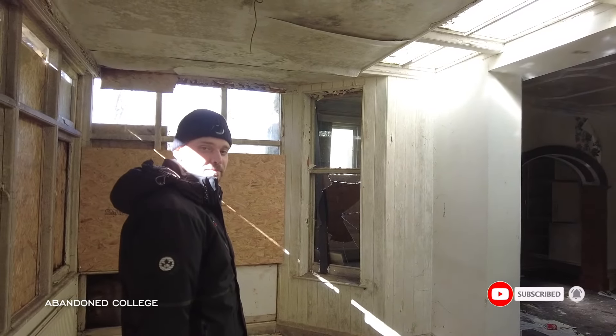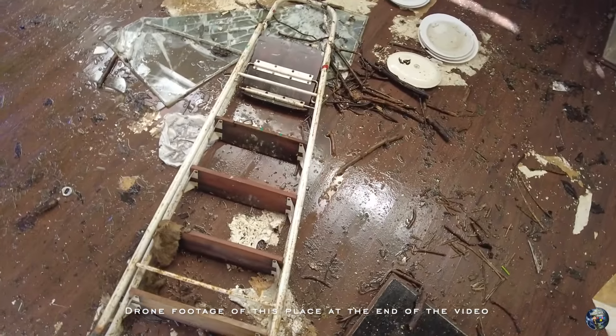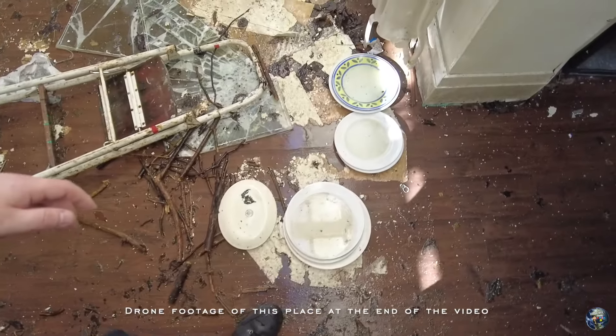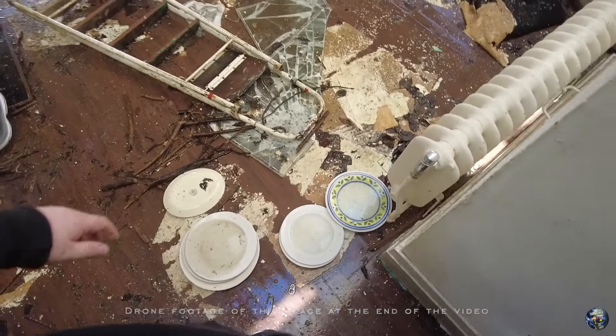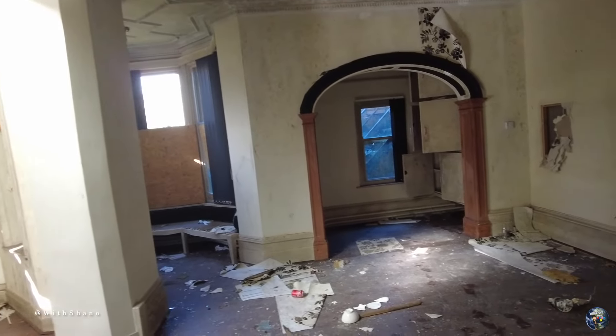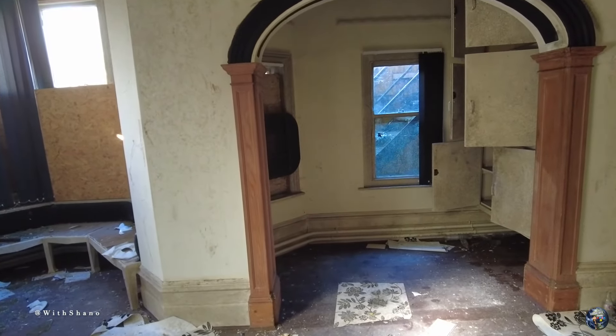Yo, what's good guys — another one today, we're calling it this college. I'm with my mate Big Panda right here. We believe it is a college but we're just gonna have a little walk around to see. There are loads of batter plates everywhere, leaking into it on the roof. So we're gonna have a walk around and see what we can see — just trying to find my torch quickly.